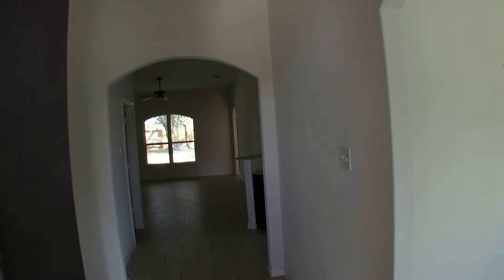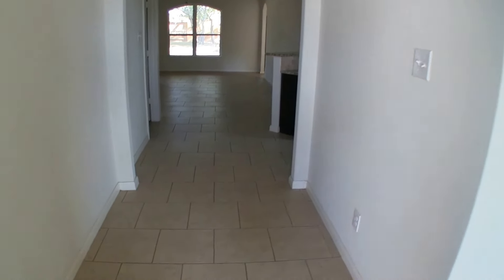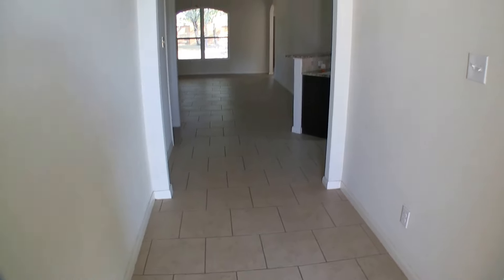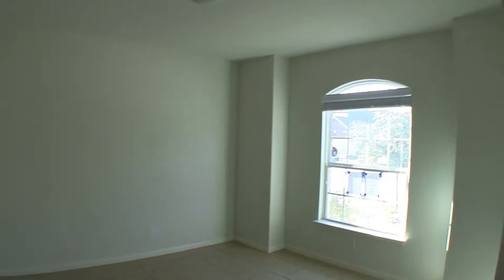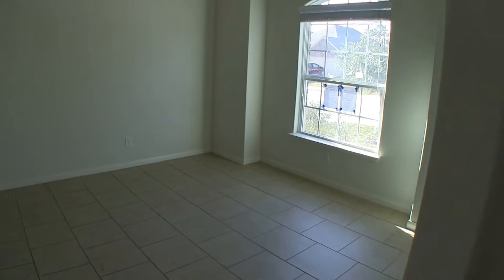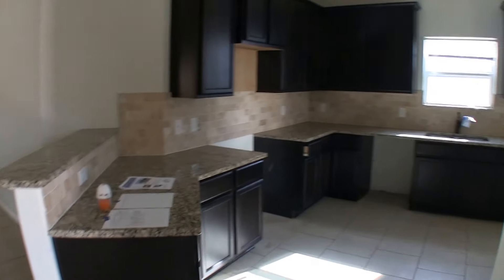As we step into the home, you'll notice it has high ceilings and ceramic tile through most of the home — a nice neutral color, so I don't think you'll need to change any of the flooring. To the right we have a very large formal dining room that really just needs some touch-up paint. The formal dining room has access into the kitchen, but we're going to continue through as if we came in the front door, and then turn right into your kitchen.